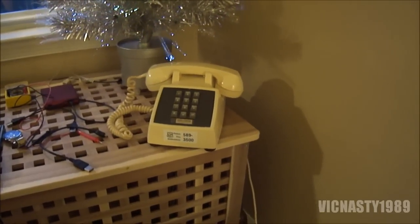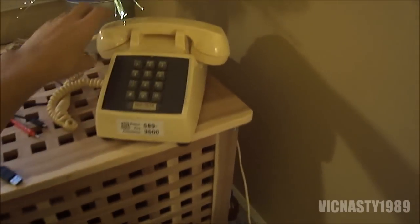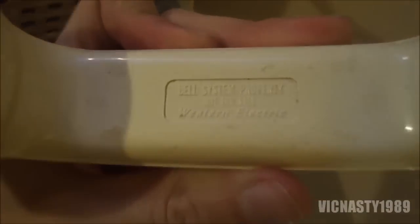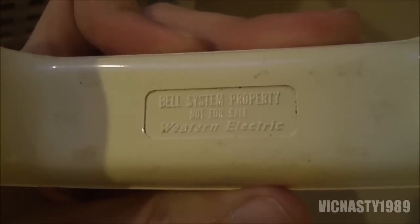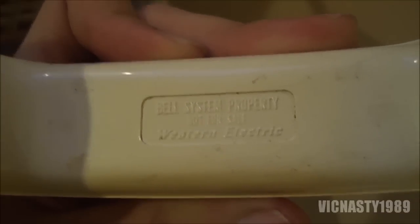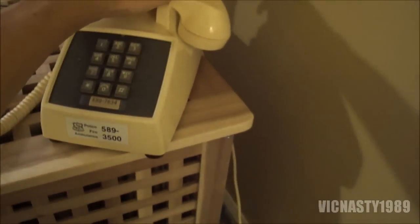I found something sweet today. It's a 1968 Bell Telephone Touchtone Desk Phone — it's actually a real Western Electric. I have a bunch of GTE telephones from the West Coast that my grandma gave me, but this one is really special because it's an actual New Jersey Bell Telephone Bell System phone.